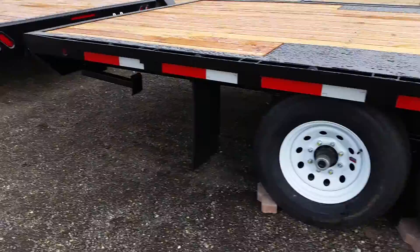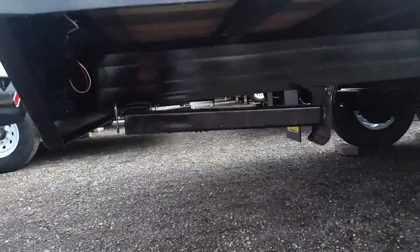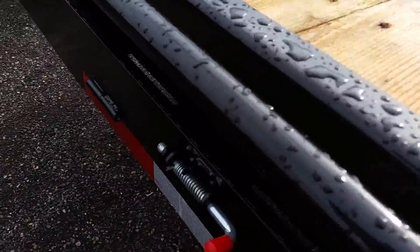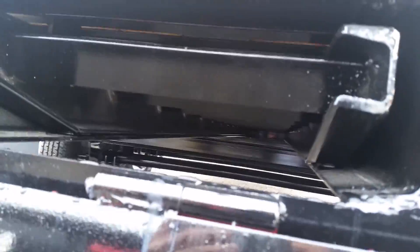Moving here to the back, we have stabilizer jacks, and back here is our eight foot stowaway ramps that tuck in nice and concealed. Some more of the LEDs rubber sealed.